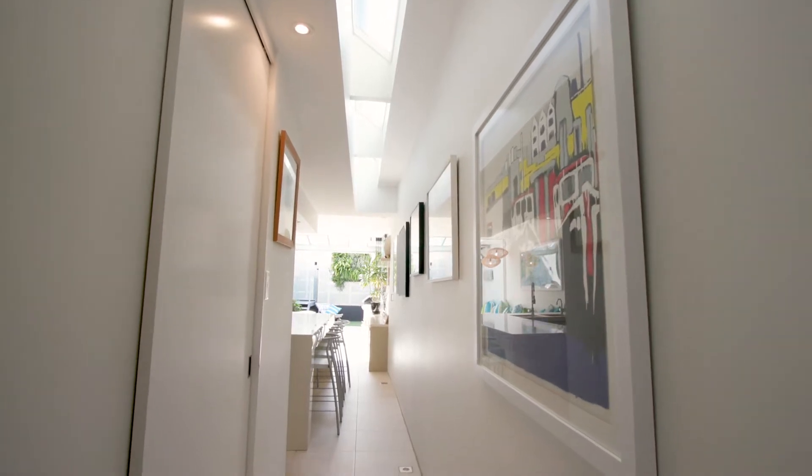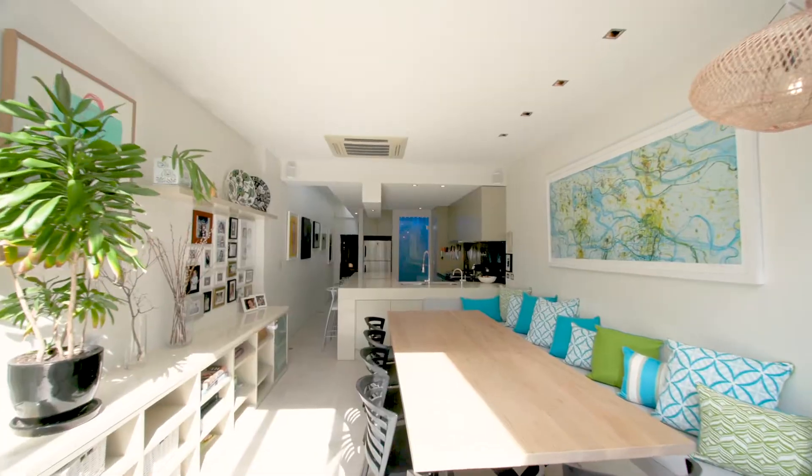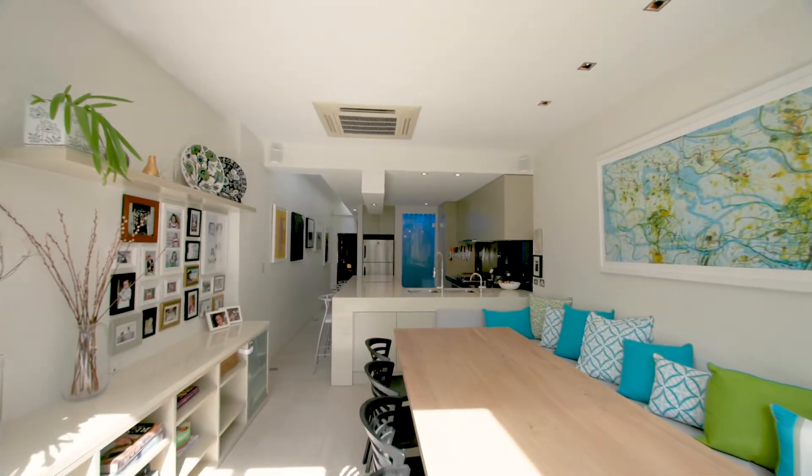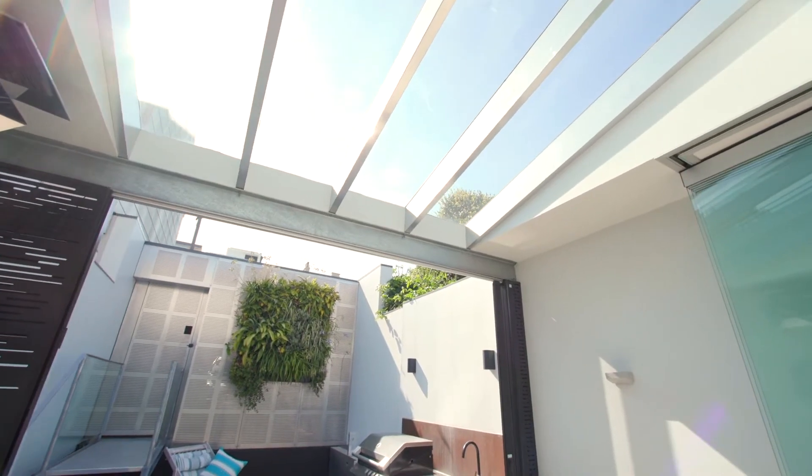The fluid floor plan effortlessly extends through into an open entertaining zone that combines Scandinavian minimalism with classic clean lines to reflect natural light and connect spaces.